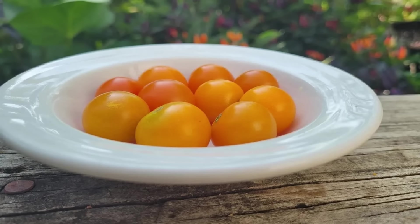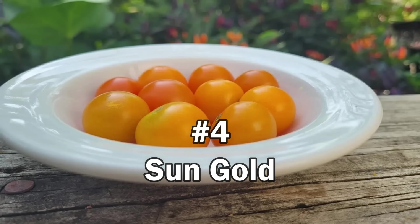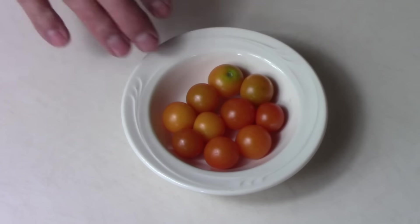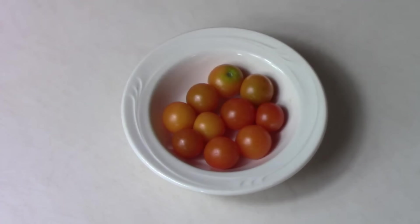The next tomato on the list might surprise a few folks. It's a cherry tomato called Sun Gold. We have Sun Gold tomatoes growing in our garden right now, and even in September it's loaded with tomatoes. As I've mentioned before, I'm not a huge fan of cherry tomatoes, but Sun Gold are a little bit different. They're so tasty and sweet, you can eat them just like candy.